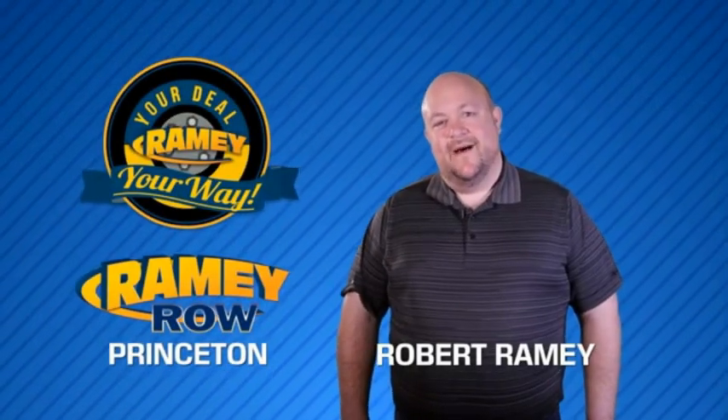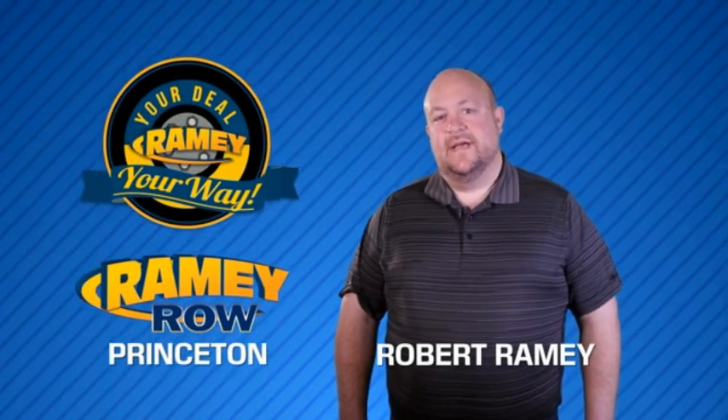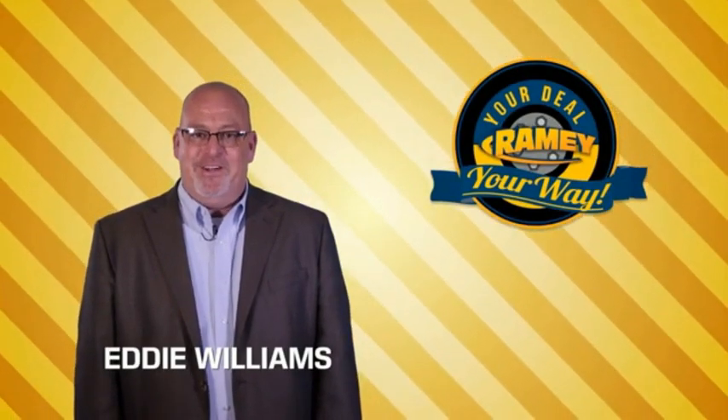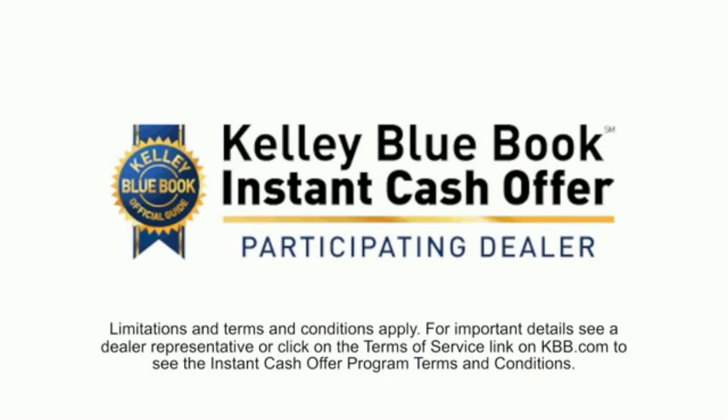For years, Ramey Auto Group has been doing the deal with our customers. We do the deal. Times are changing — we're still doing the deal, just better. Now you can shop online and do your deal your way.